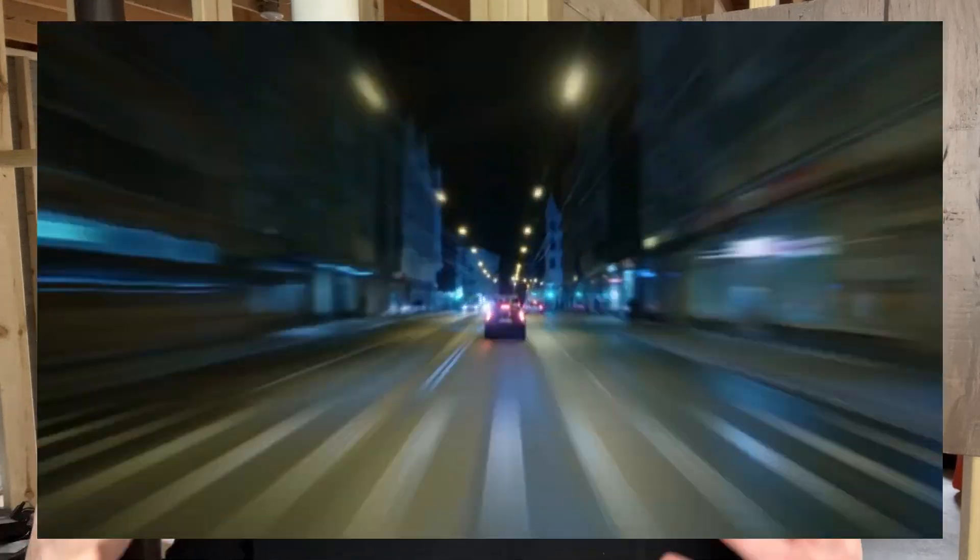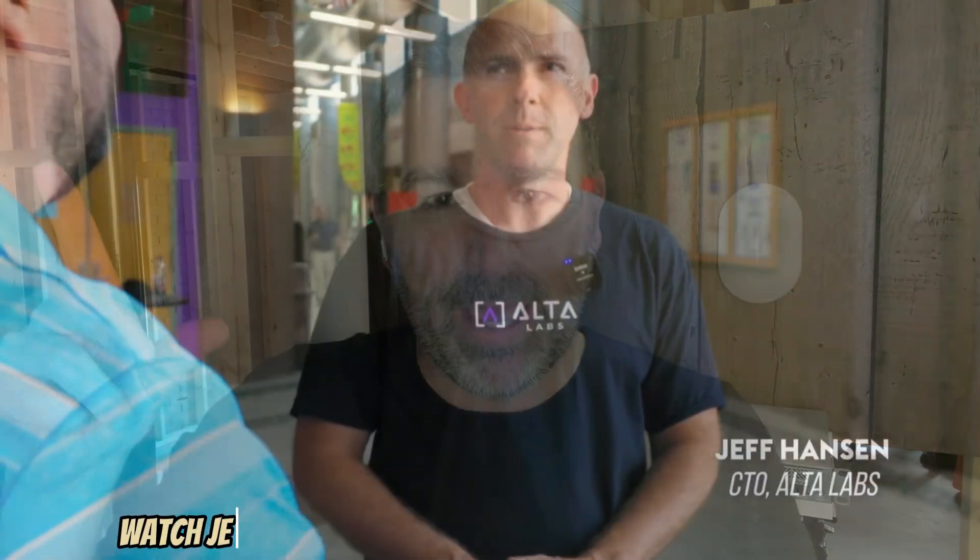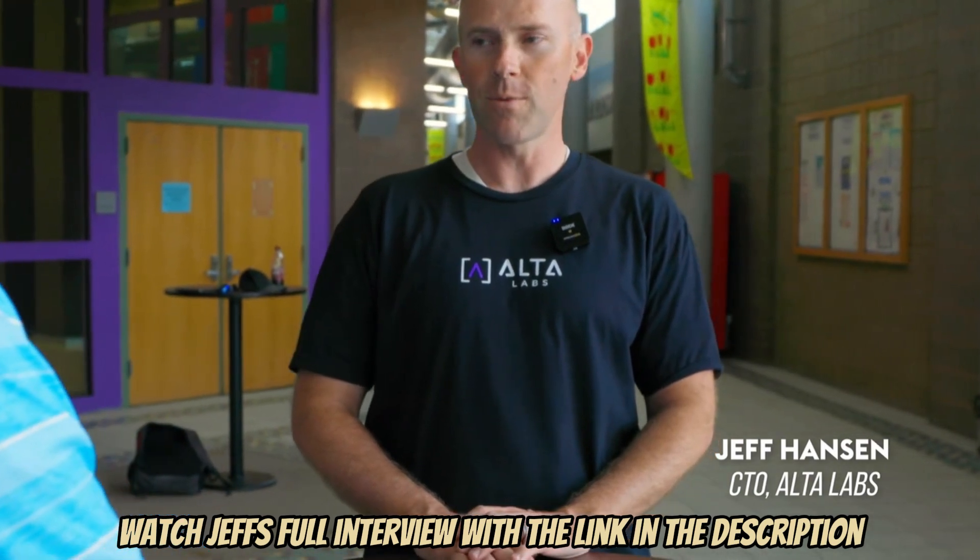The first thing I want to talk about is speed. Alta Labs uses a heavy-hitter Qualcomm chip in all their access points, which gives it more of a Wi-Fi 7-like performance in a Wi-Fi 6 device. The designer behind this is a guy by the name of Jeff Hansen, who has been designing with Qualcomm chips in wireless products since he was around 15 years old. He was also one of the lead engineers back at Ubiquiti, so he's got a little bit of an inside scoop about what the other guys are doing. When it comes to Wi-Fi, Alta Labs has set out to deliver seamless roaming using quality hardware.